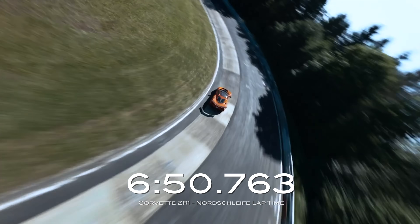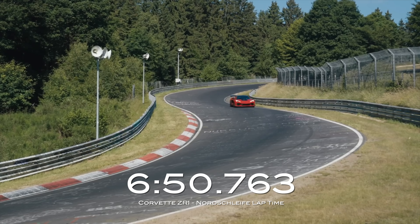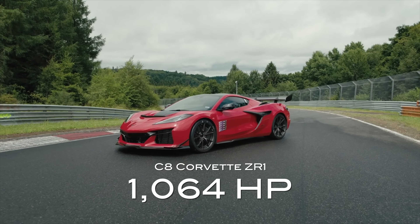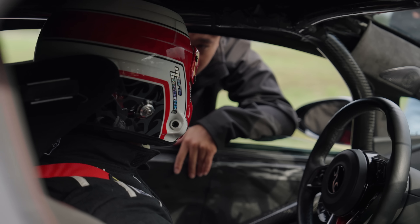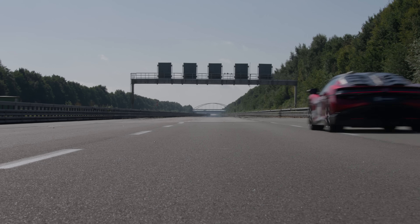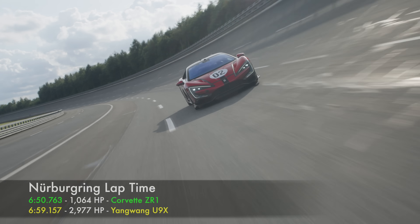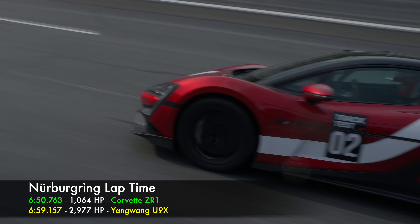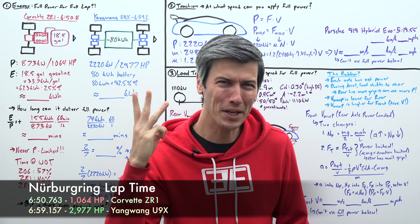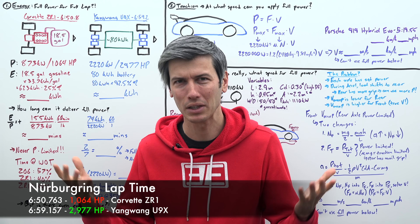6 minutes and 51 seconds — that's how long it took a gas car with over 1,000 horsepower to go around the Nürburgring. But what if it had nearly 3,000 horsepower? Well, an electric car has done exactly that, but it took nearly 7 minutes. This made me curious: why would a car with nearly three times the power have a slower lap time?